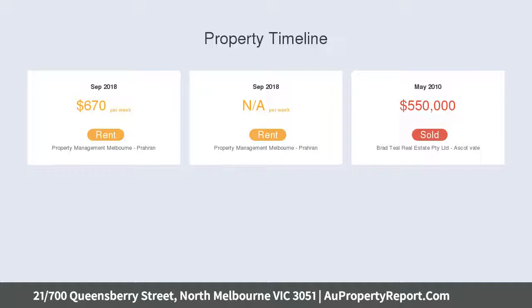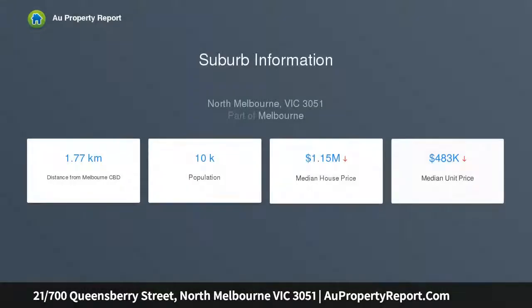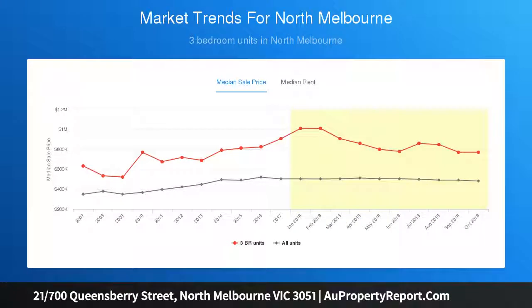The apartment's expansive and flexible floorplan boasts three bedrooms, all with built-ins, and a surprisingly large open-plan living and dining area that is bathed in natural northern light, through to a generous entertainment balcony overlooking the street.